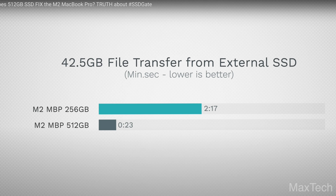You can see from these results how bad the storage issues are on the newer M2 base storage configuration. There's a good video by YouTuber Max Tech where he transfers a large file from an external SSD. The M2 MacBook Pro 256GB model took almost 2.5 minutes for the entire transfer, while the 512GB model finished it within 23 seconds — almost 5 times faster than the base model.